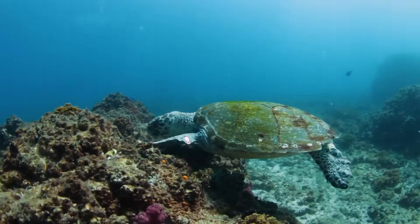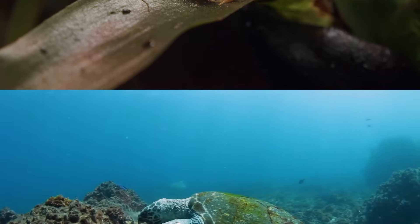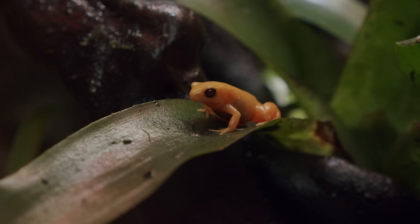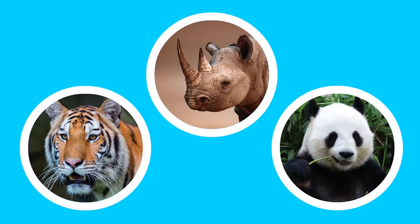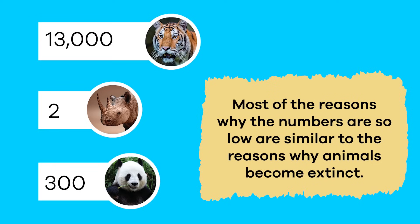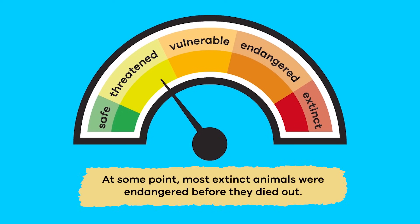Today, there are many animals that are in danger of becoming extinct, mostly due to human causes. And when this happens, the animals are considered endangered. Endangered animals have super low populations, and most of the reasons why the numbers are so low are similar to the reasons why animals become extinct. Which makes sense, because at some point, most extinct animals were endangered before they died out.